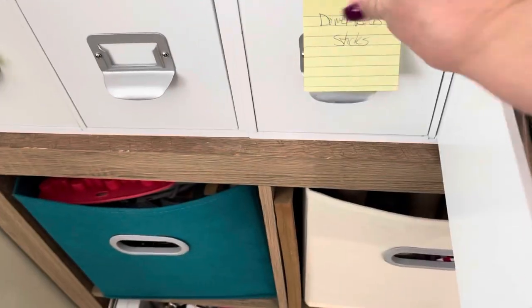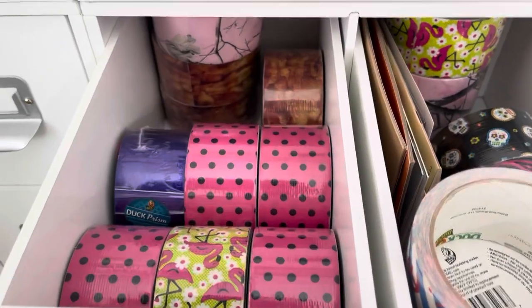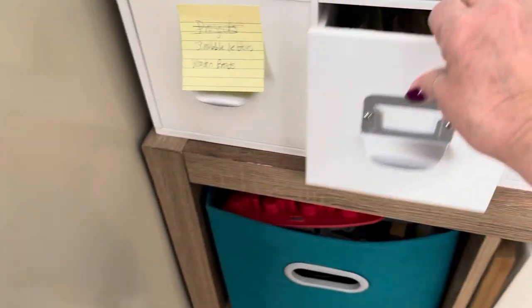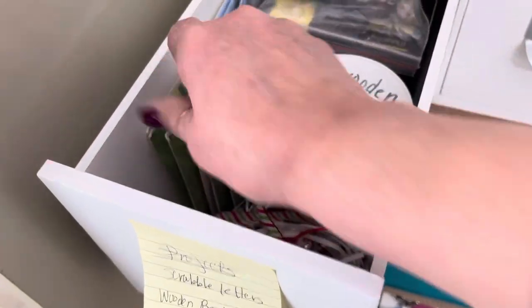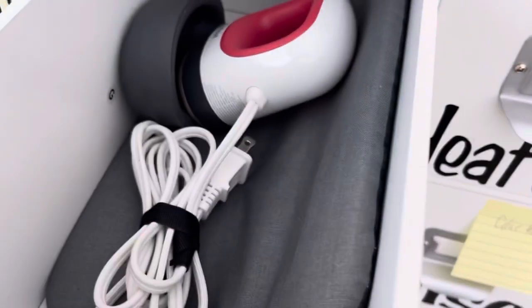Dowel rods, zip ties. Right now duct tape is in these two because I had so much of it. Some miscellaneous containers. Scrabble letters and little wooden numbers that I use in my baby shadow boxes. Wooden beads, glue sticks, extra glue guns, a glue pot with some art glue, my heat guns, my mini heat press.